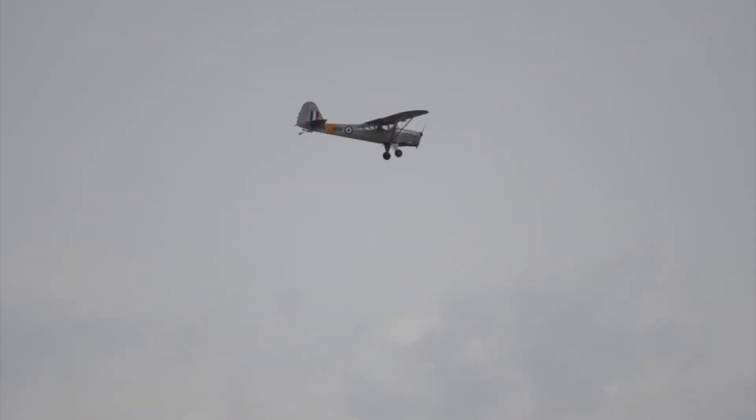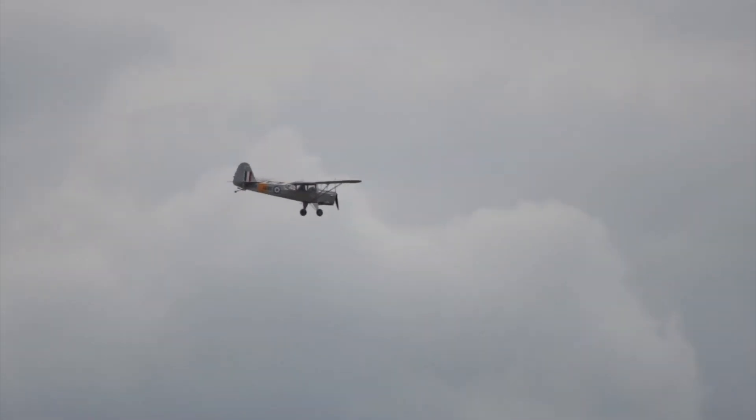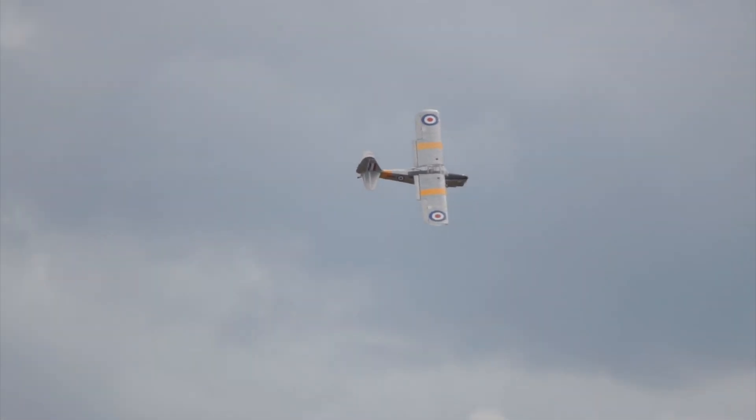The T-7 trainer has dual controls and can simulate night and instrument flying conditions. It first flew in 1947 and went into production shortly after.